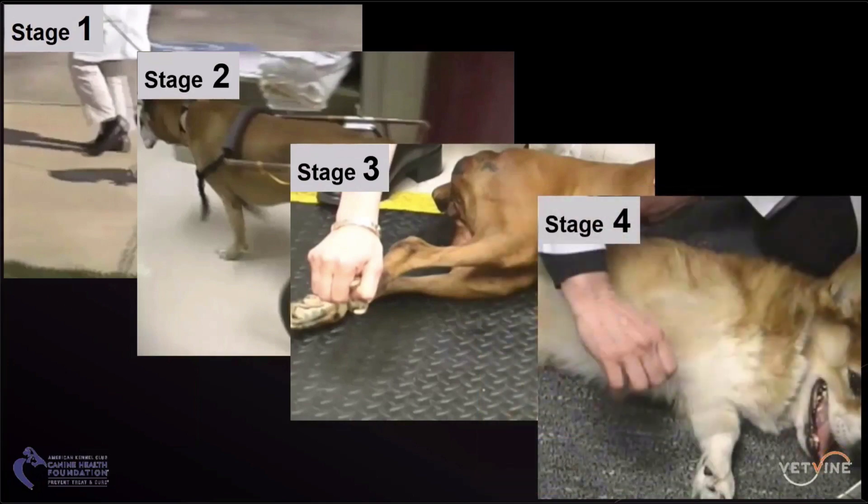More commonly in Japan and the U.S., because euthanasia is not part of the culture, the dogs will eventually lose the ability to spontaneously breathe and go into respiratory failure.